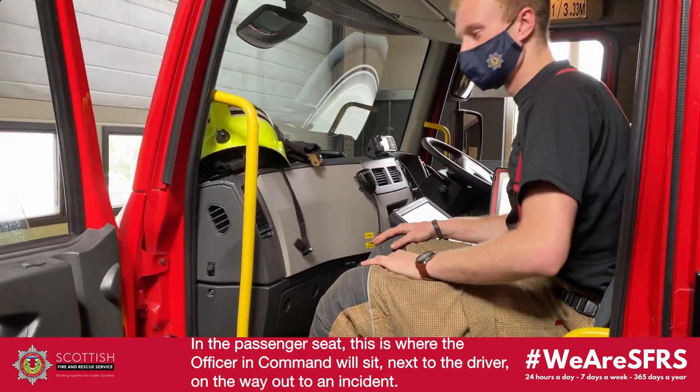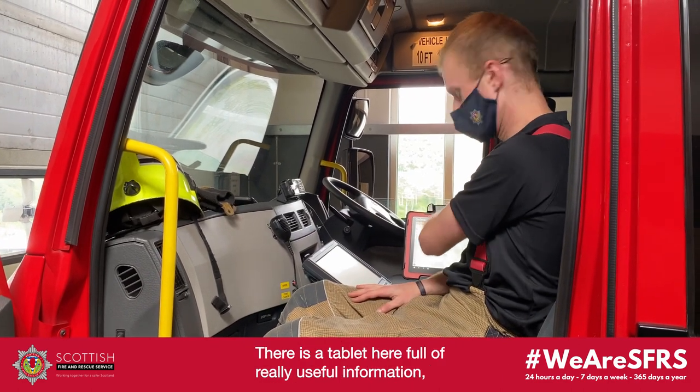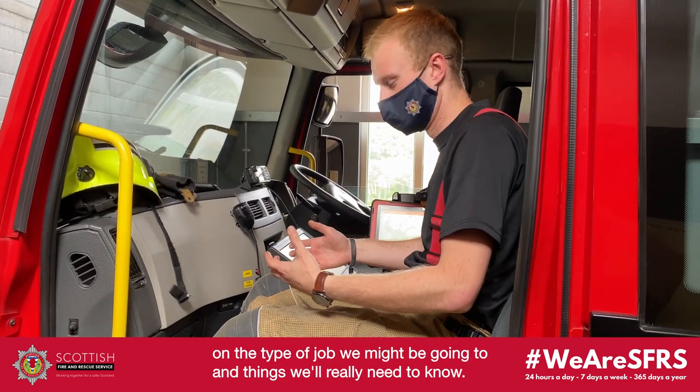In the passenger seat, this is where the officer in command sits next to the driver on the way out to the incident. He's got a G-Tec tablet here, which is full of really useful information — it'll let us know where hydrants are, gives us bits of information on what job we might be going to, and things we'll really need to know.